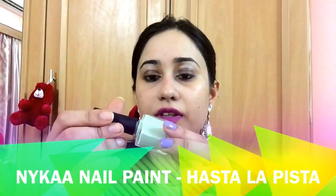The third nail paint I bought is Hasta La Pista — it's a pista mint colored shade, as you can see, and I've put it on. This is just one coating. With this color you'll need to put on two coats because it's not as pigmented as the other two. I liked all three shades — they are all really good.